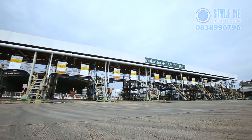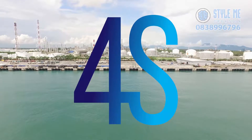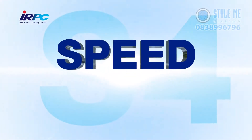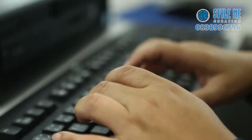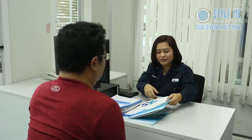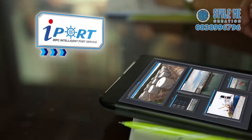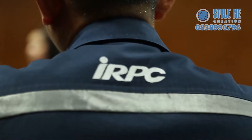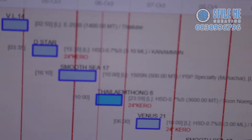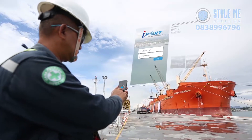We operate according to our 4S operation mottoes. Speed: fast and rapid services — our efficient support operation system enables us to provide services promptly. Smart: advanced transaction innovation — we have adopted the i-Port and i-Tank system, an online transaction innovation that enables clients to conveniently pay for IRPC port and tank services by internet or smartphone, anytime, anywhere.